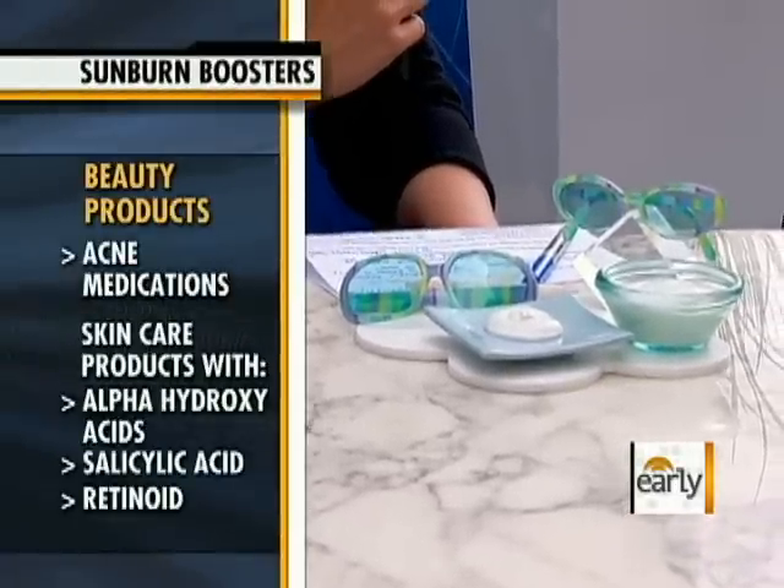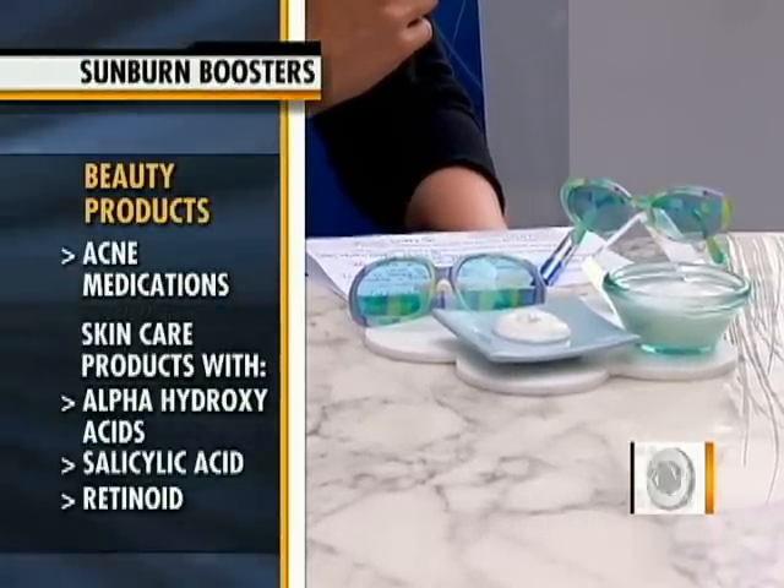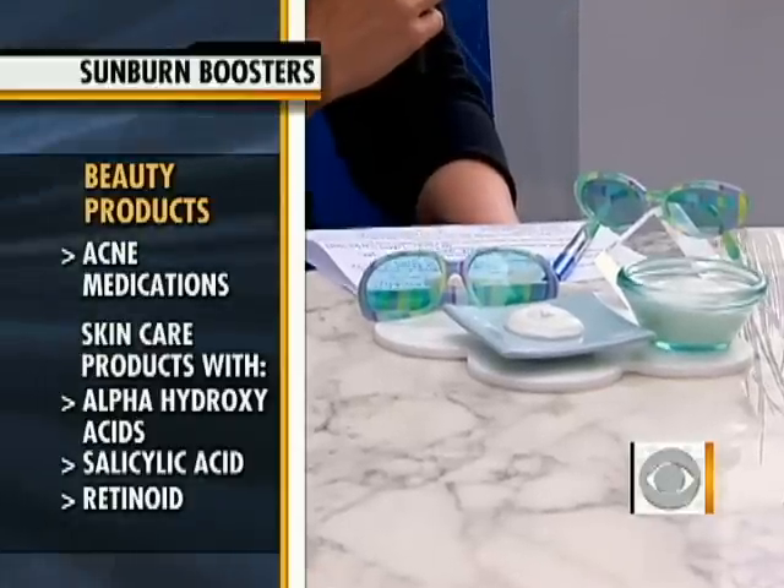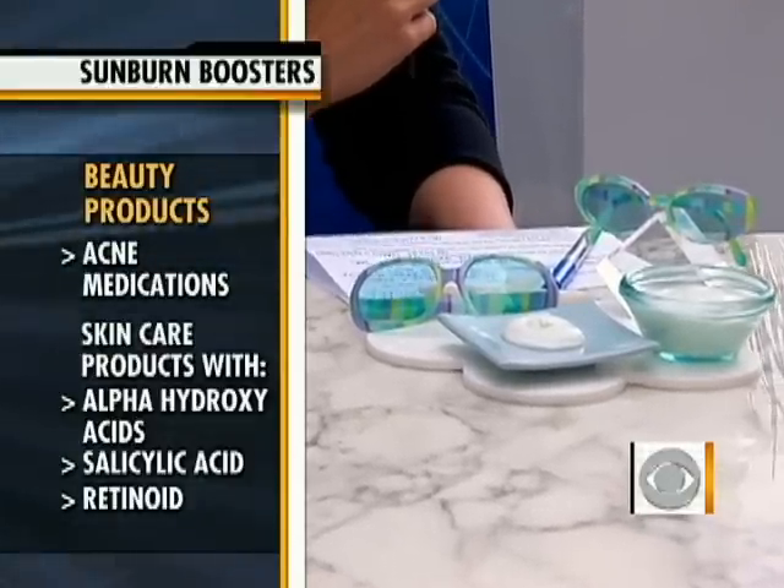Creams can also have an effect — some of them medicated, some of them not. Beauty products are another thing people are using all the time, even more so in the summer. Over-the-counter creams or prescriptions — something like acne medication in pill or cream form like Accutane, or creams that contain alpha hydroxy acids, salicylic acids, or retinoids — even at baseline increase the sensitivity of your skin. So in the summer, when you add sun exposure, it ups the ante considerably.